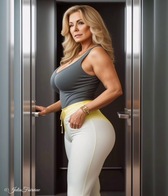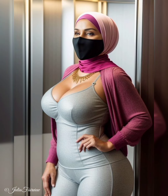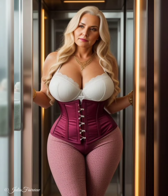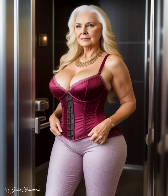Firstly, we delve into the importance of layering as a practical solution for changing weather and temperature. These remarkable women understand the value of layering as a means of adapting to unpredictable climates while maintaining a fashionable appearance. They show us how to layer lightweight fabrics for breathability in warmer seasons and incorporate cozy knits and outerwear for colder days. By skillfully combining different pieces, they demonstrate that layering is not only functional but also a key element in creating visual interest and depth in an outfit.